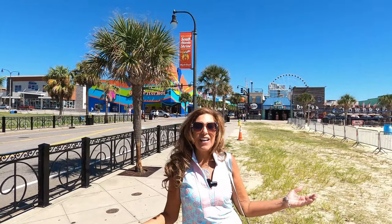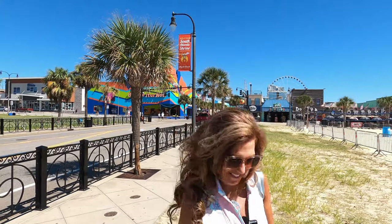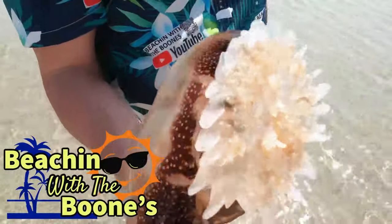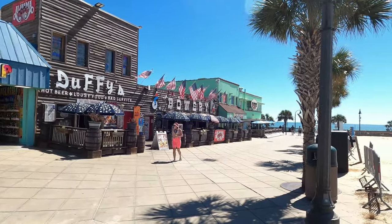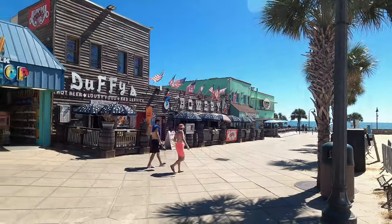We're down here in beautiful Myrtle Beach, South Carolina, right here on Ocean Boulevard, and we're gonna bring you Cheap Eats. Hey y'all, it's Beachin' with the Boons! Normally we bring you restaurant reviews and what's new on the Boulevard, but today we're gonna bring you Cheap Eats — affordable dining for the whole entire family whenever you come down here to Ocean Boulevard.